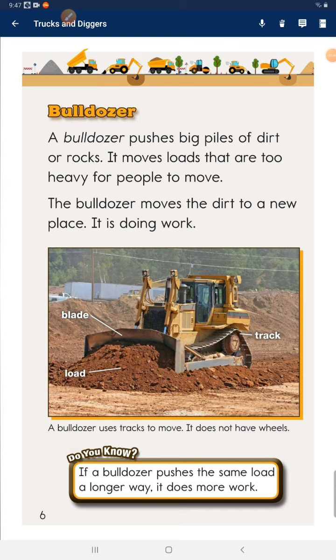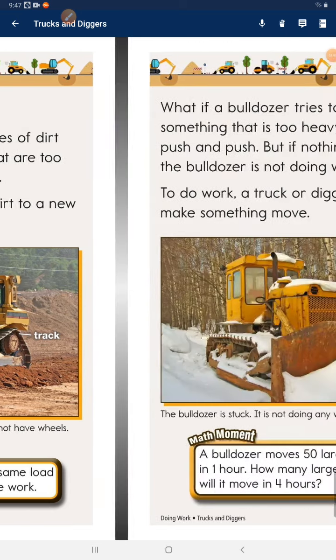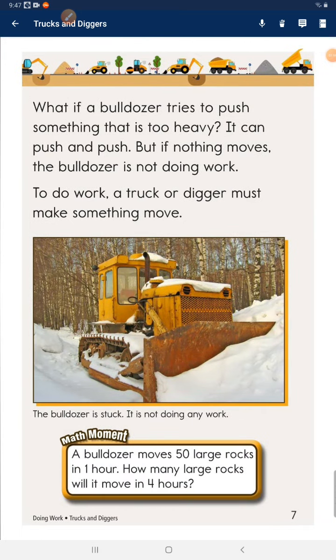Do you know? If a bulldozer pushes the same load a longer way, it does more work. What if a bulldozer tries to push something that is too heavy? It can push and push, but if nothing moves, the bulldozer is not doing work. To do work, a truck or digger must make something move.